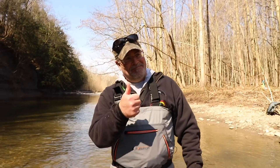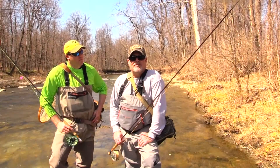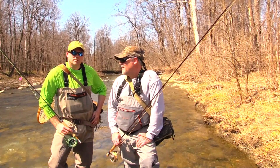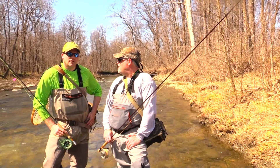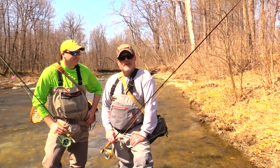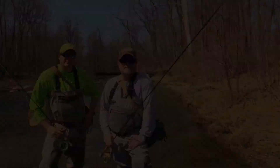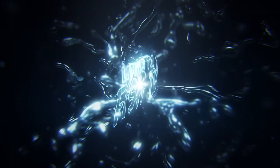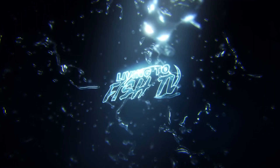Alright, successful trip. Good job, Aaron. Alright guys, we finished up our Erie steelhead trip with Aaron and I and we did pretty good. We got two steelhead and about 30 suckers. We had a really good time. Hope you guys enjoy the video. Bye!